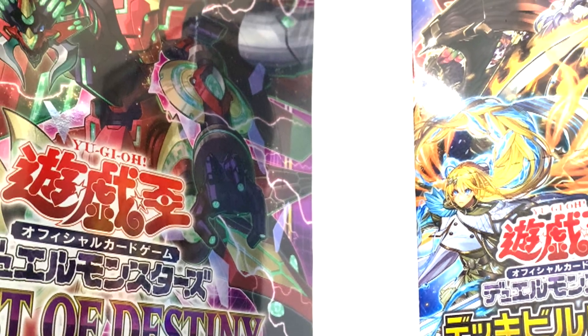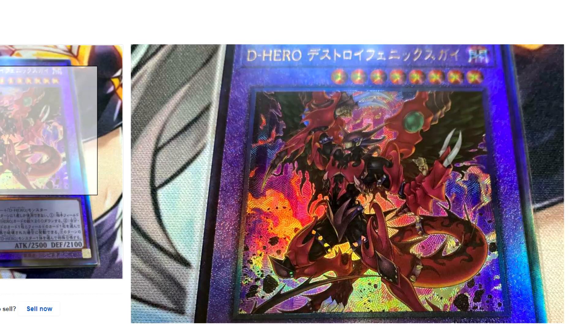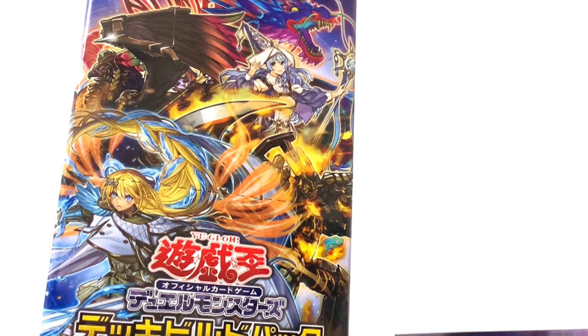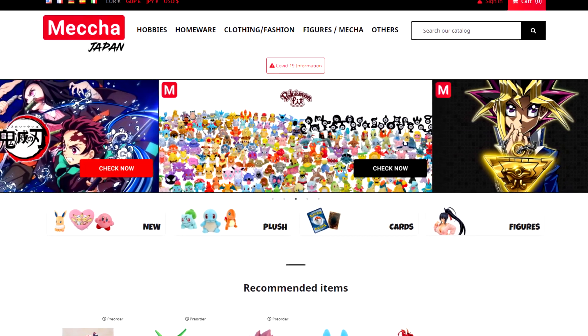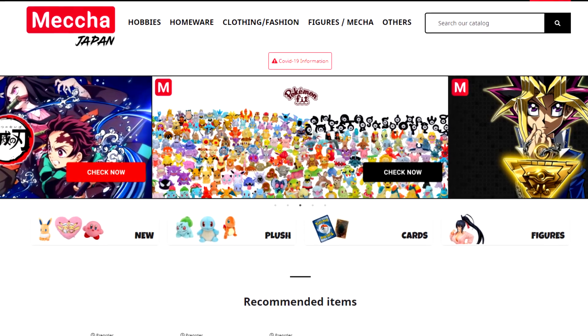It's no secret — when it comes to Yu-Gi-Oh, Japan gets a lot of cool things that we don't: products, rarities, play mats, sleeves. You can import these things from Japan but you don't usually have a whole lot of options for doing so. One of those options however is Mecha Japan. These guys reached out and offered to send a little surprise package to spread the word, and it sounded like a lot of fun, so here we are.